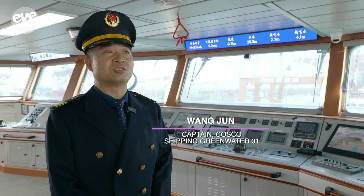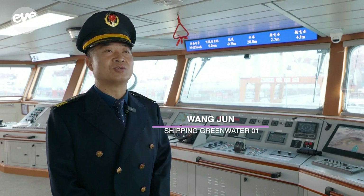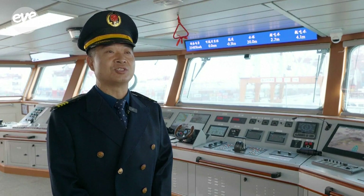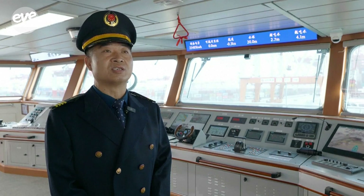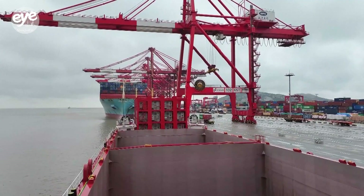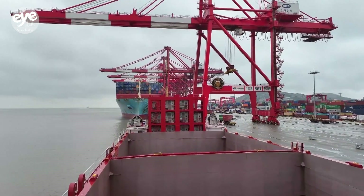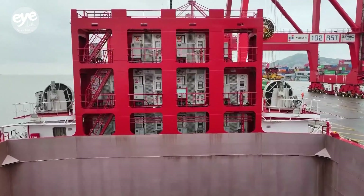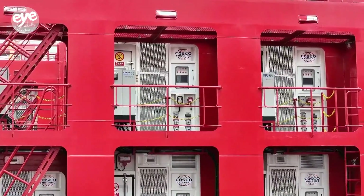Each battery box can provide 1,600 kilowatt hours of electricity. Six battery boxes make a set, and one set is enough to power the sailing and daily operation of the ship. Power supplied by 24 battery boxes can meet the needs of a round trip, which often consumes about 80,000 kilowatt hours of electricity, equivalent to about 15 tons of oil cost for a fuel-powered ship.